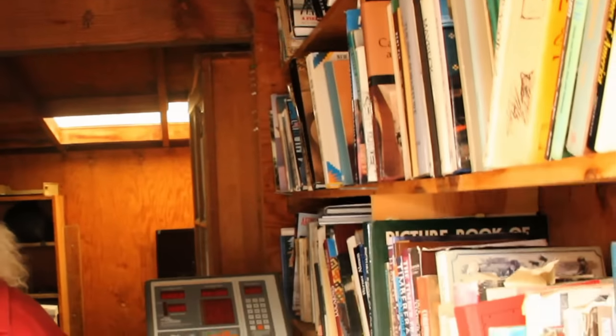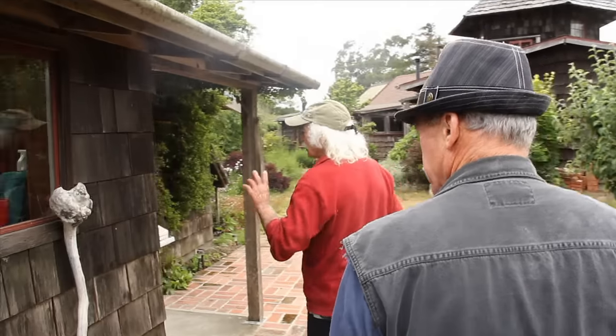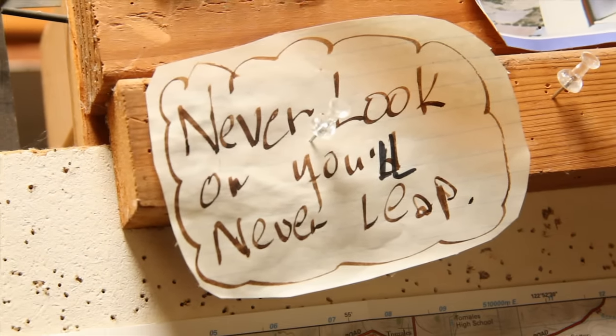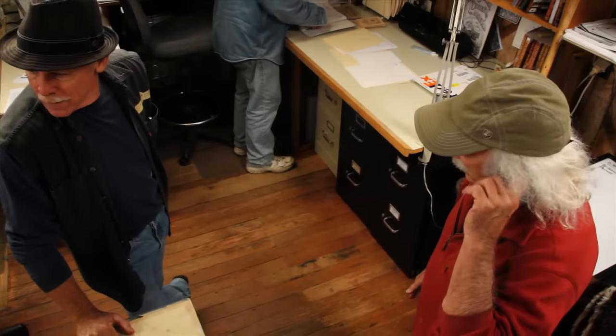These are all books on buildings — really a good library. This actually used to be in my shop. Everything in this building is from the Navy barracks at Treasure Island. George Taylor gave me this flooring here because it had linoleum on the upside of it, so I just turned it over. This was my workshop and then it became the office.